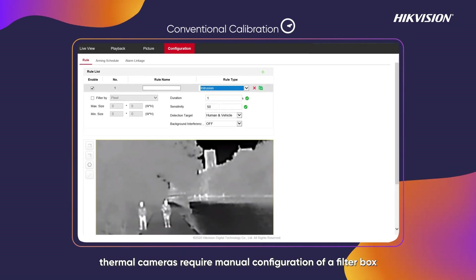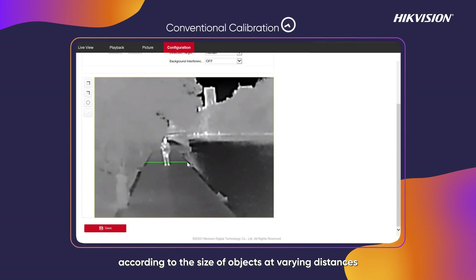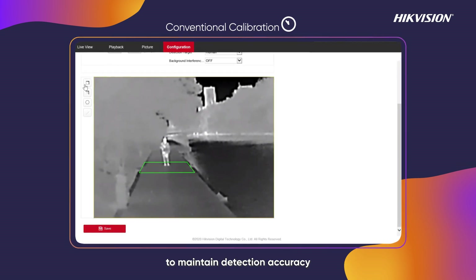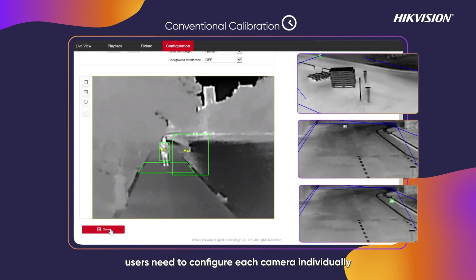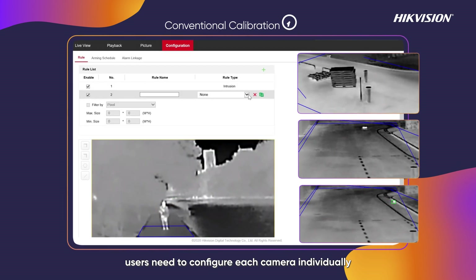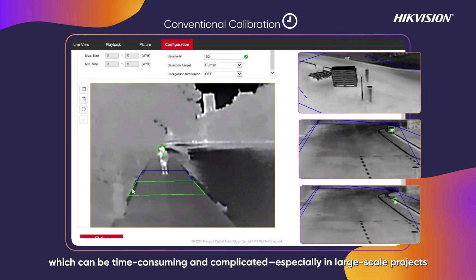Traditionally, thermal cameras require manual configuration of a filter box according to the size of objects at varying distances to maintain detection accuracy. To exclude animals such as birds and rabbits, users need to configure each camera individually, which can be time-consuming and complicated, especially in large-scale projects.